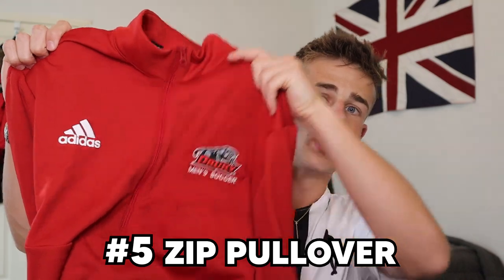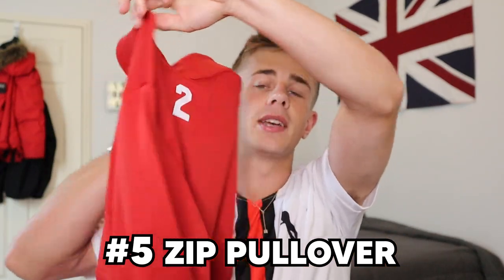Moving down, we're looking at a piece from our new kit haul — it's a little zip-up quarter-zip pullover, nice material, just for warm-ups if it gets a bit cold, or for when you're on the coach chilling out and traveling to games.